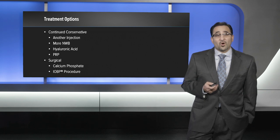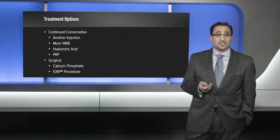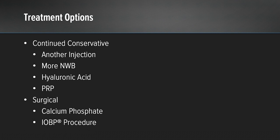Our options at this point were to either continue conservative measures, proceed with another injection, more non-weight bearing, a series of hyaluronic acid, potentially some biologics such as PRP inside the knee, versus surgical options which include a calcium phosphate injection within the bone to stabilize the lesion, or the intraosseous bioplasty procedure.